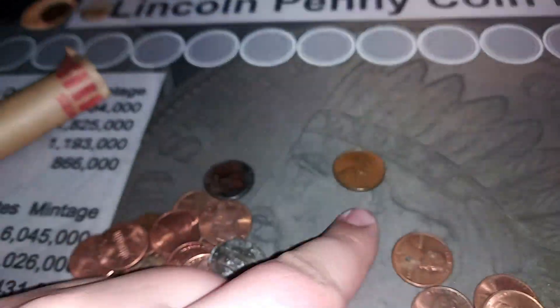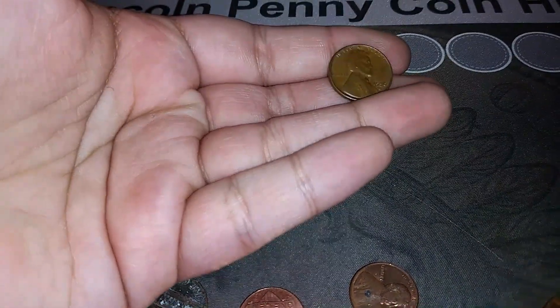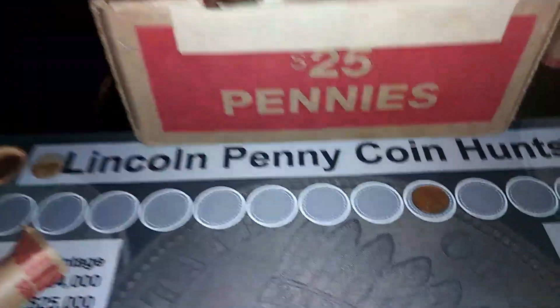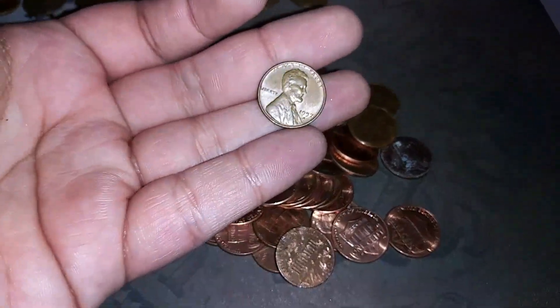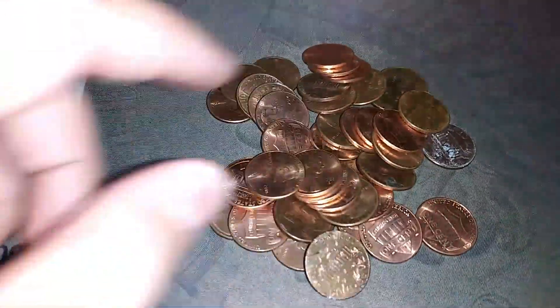I'm in my 10th roll and I actually got a Wheatie. I saw it by the date — 1956 Denver — and it's actually in pretty good condition. So hopefully we can pick up the pace a little bit. We got 40 rolls left. I see another Wheatie in this roll — another 56. No wait, this one is a 57. So we had a 56 and a 57.